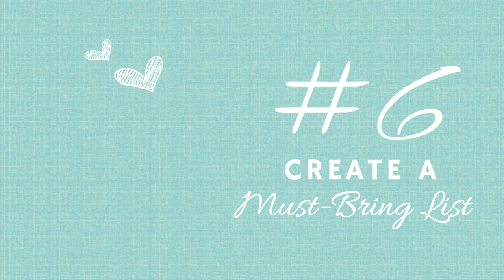Tip number six: make yourself a must-bring list before you leave. Include your food, your sewing machine, your projects, power cords, an extension cord — I've definitely forgotten my sewing machine cord before — rotary cutters, and any specialty rulers you might need. Check things off as you go so you don't forget something critical like the crock pot you need to cook your meal.